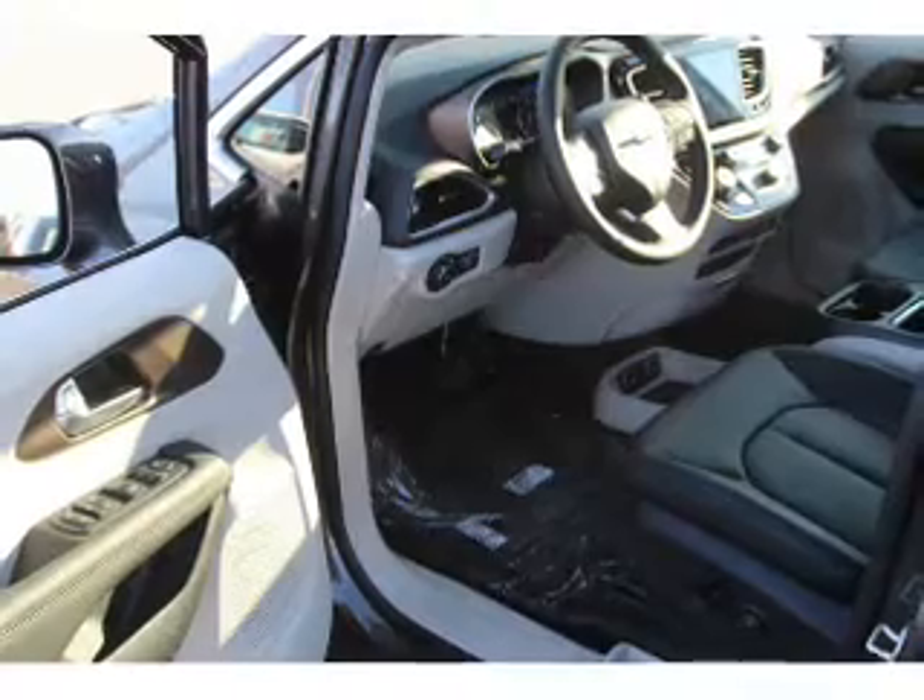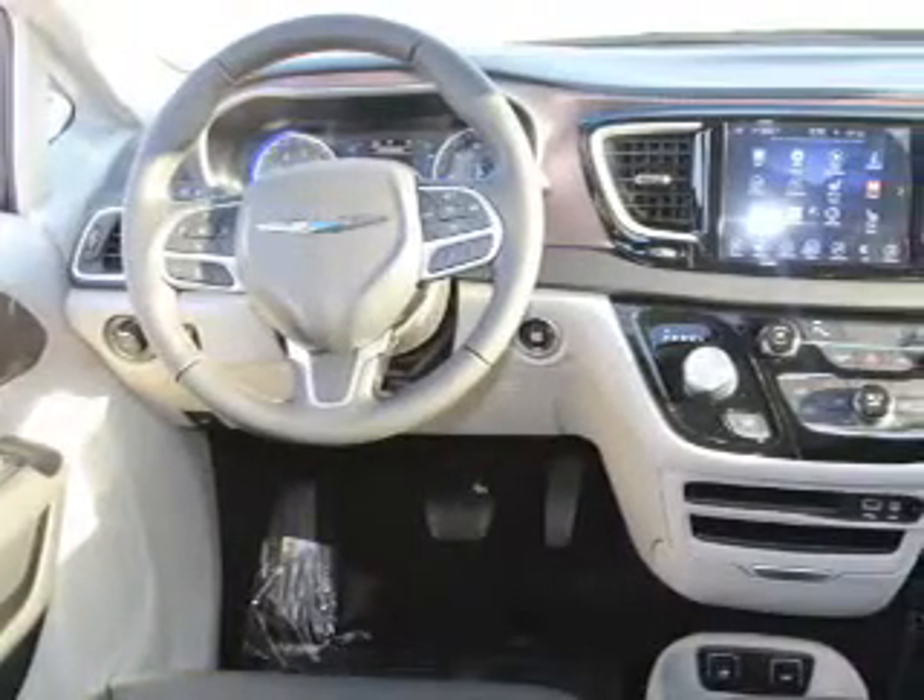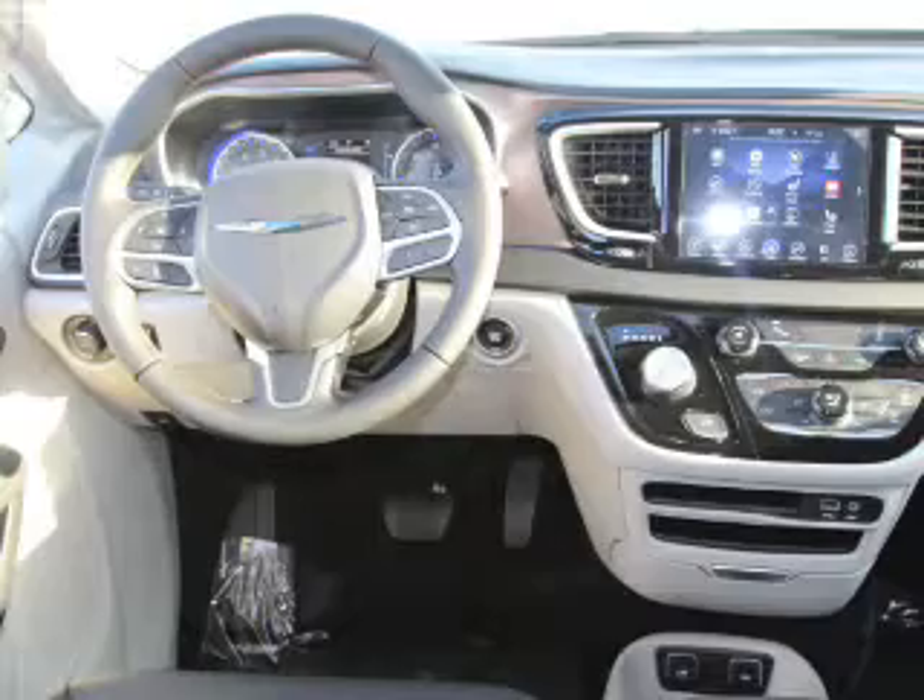Keyless entry, power lift gate, independent suspension, brake assist, traction control, and stability control.